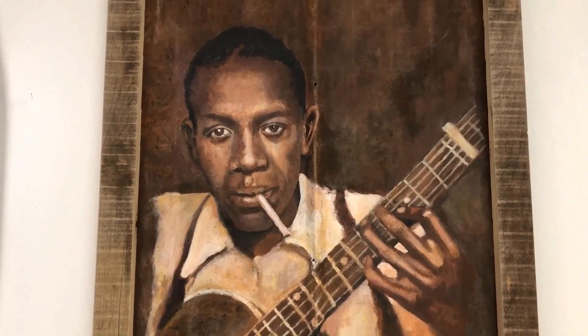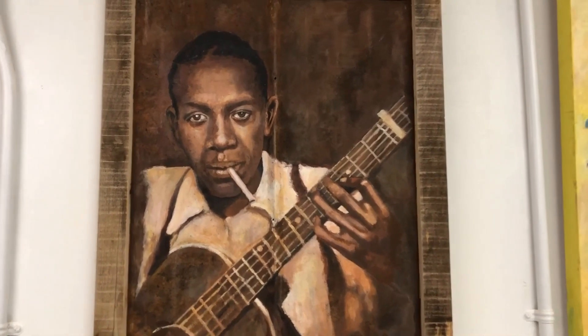Here's another one of my favorite paintings. It's painted on metal. This is Robert Johnson, an American blues legend.